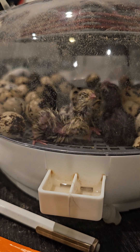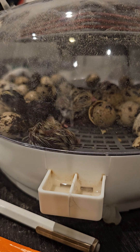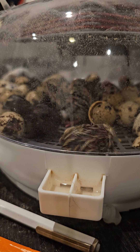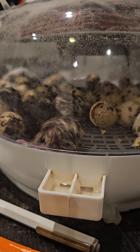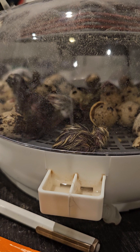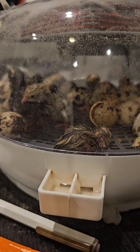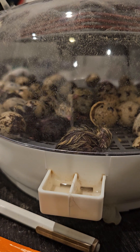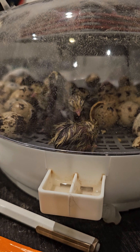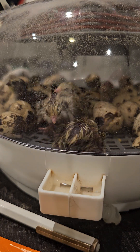Now I raise quail. At one time we had regular Coternix, jumbo white Coternix, and button quail. Now we have regular Coternix, jumbo white Coternix, black Coternix, and jumbo sparkle fee Coternix. We got out of button quail because we really had no use for them — it was just kind of a novelty thing. I got some eggs off Etsy, wanted to see if I could hatch them, and had like a 90 to 95% hatch rate. Then the next question was what am I going to do with all these button quail? Luckily I found people locally here in Ohio who were looking for button quail and sold all of them.